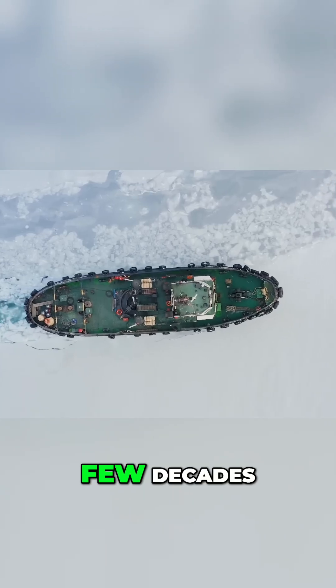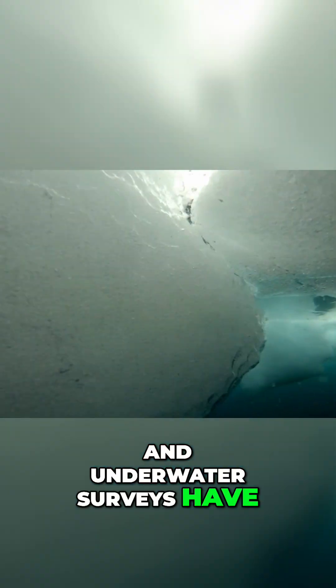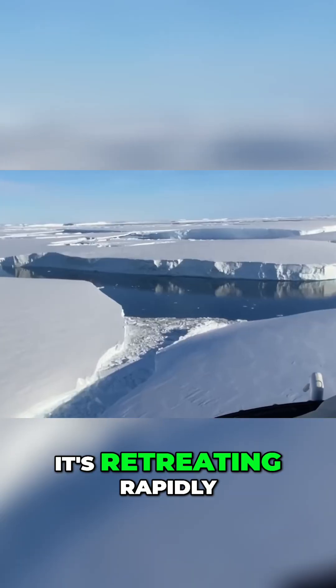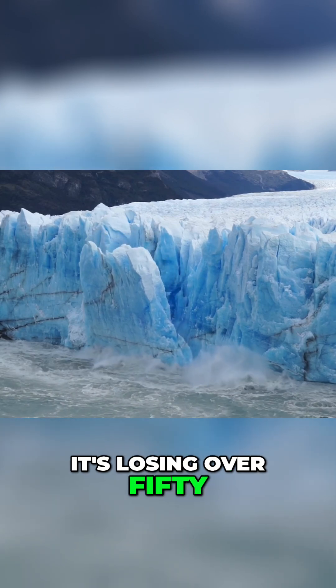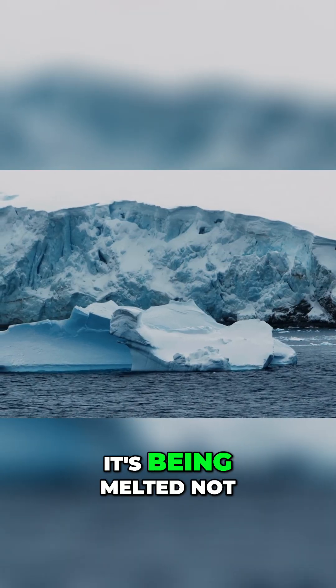But over the past few decades, Thwaites has been changing. Radar data, satellite images, and underwater surveys have revealed alarming signs. It's retreating rapidly, it's losing over 50 billion tons of ice every year, and crucially, it's being melted not just from the top, but from below.